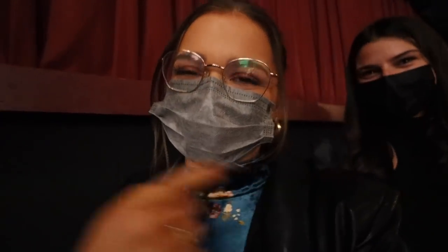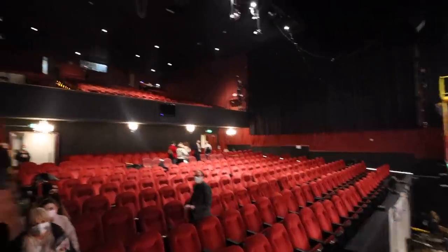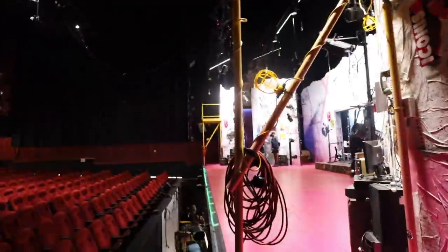I finally met Carly! The reason I connected with Carly is because her roommate Kate watches my videos and told Carly about me - and here we are, full circle moment. Carly's letting us look at the stage. Amazing.